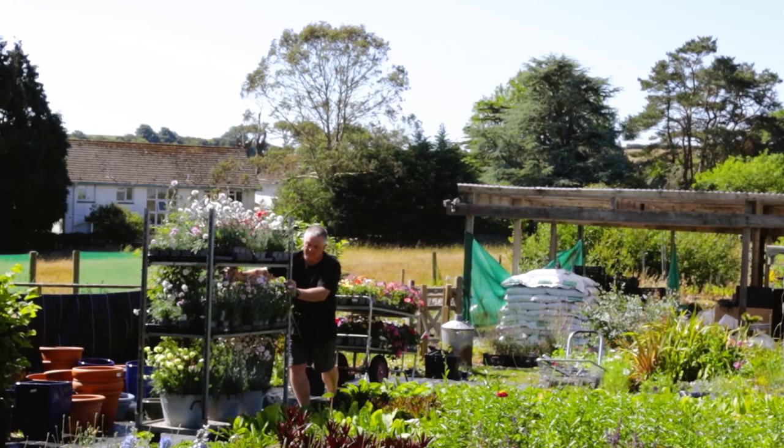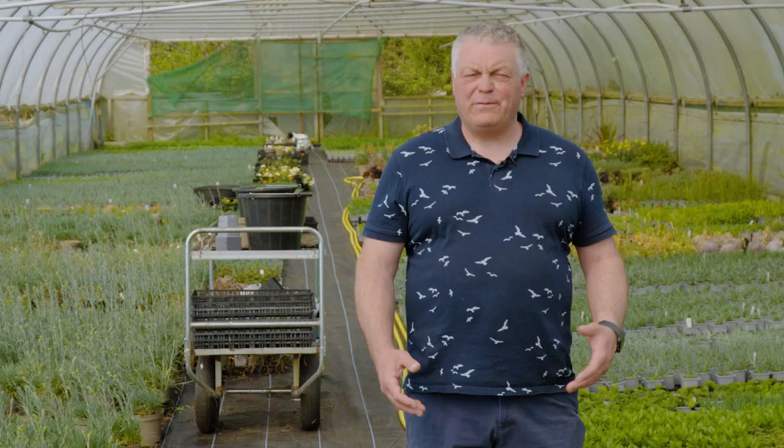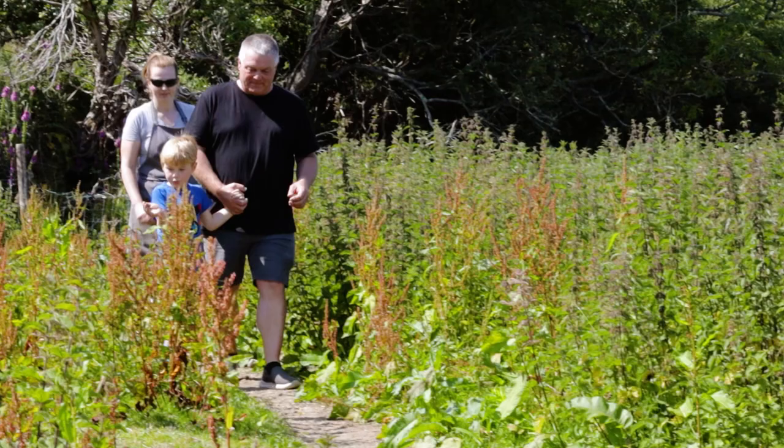The best way to care for your dianthus is to plant them in a very sunny spot with very well-drained, neutral to alkaline soil. Deadhead your plants regularly and feed them regularly with a high potash food, and they should flower from late spring through to late autumn.